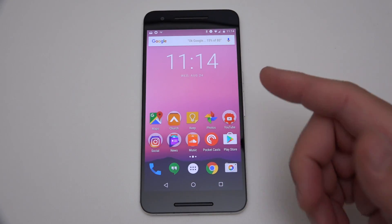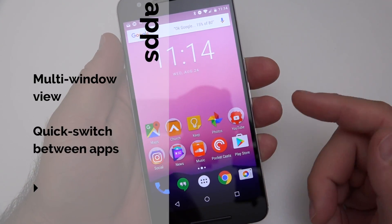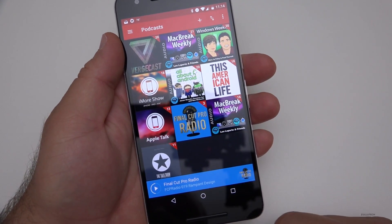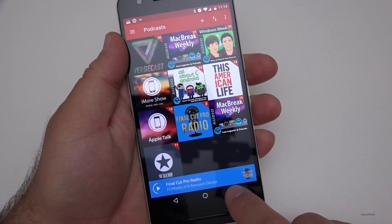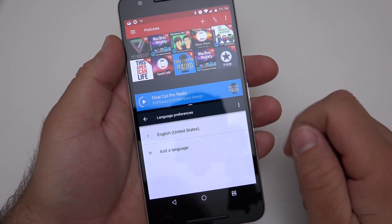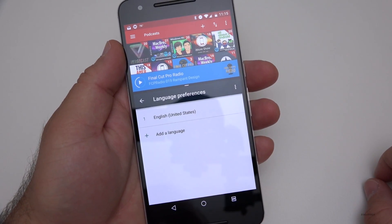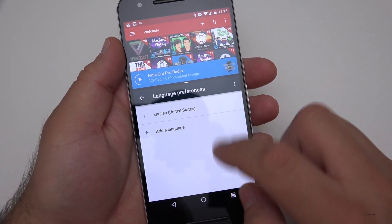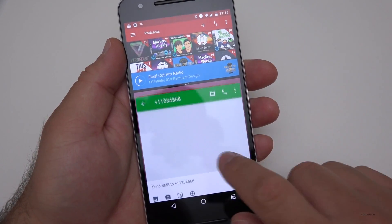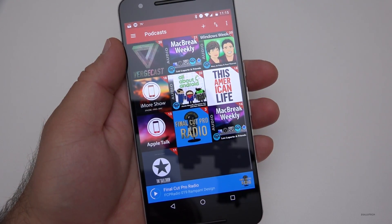One of my favorite features in Nougat is the ability to do multiple windows at once. If I open Pocket Cast — a podcasting app for those not familiar — and tap and hold the app switcher button, I can go back to Settings and run both at once. I can slide this little slider to resize it. Everything resizes nicely, it's really great. And if I hit it again, I can pick something else, hit it again, it goes back. If I want to get rid of that, I can just bring it back to full screen.